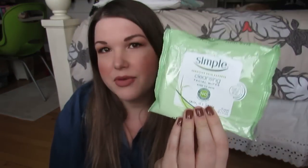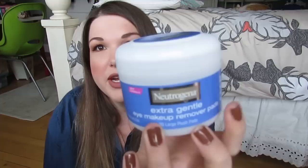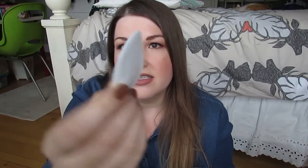For makeup removal, Simple cleansing wipes are still my all-time favorite — they remove makeup the best, don't irritate my eyes, are quite moist, and are affordable. I'm also still a big fan of my Neutrogena Extra Gentle Eye Makeup Remover Pads. They smell really nice and soothing, and I use them mostly to remove excess eye makeup after taking off my makeup — it never fully comes off the traditional way. They're also great for allergy symptoms, just to go over your eyes in the morning.